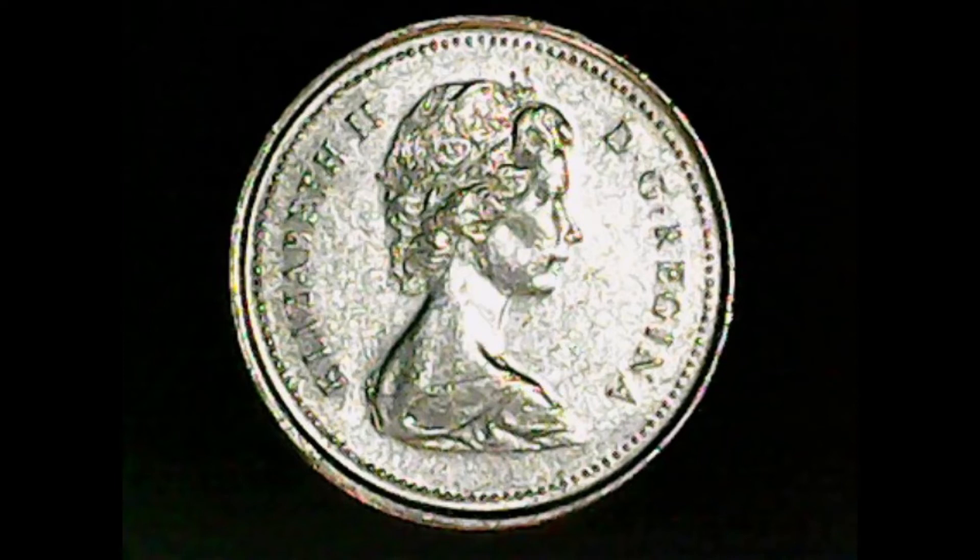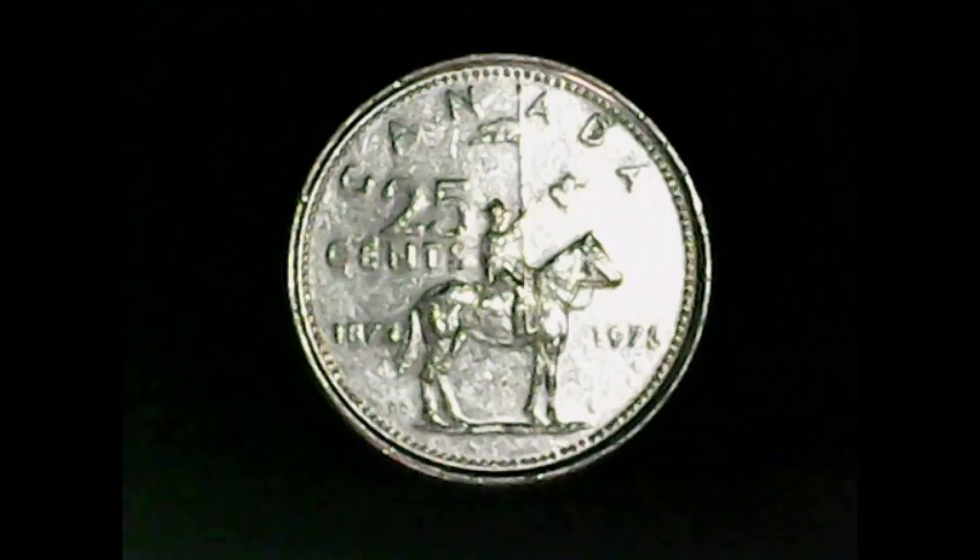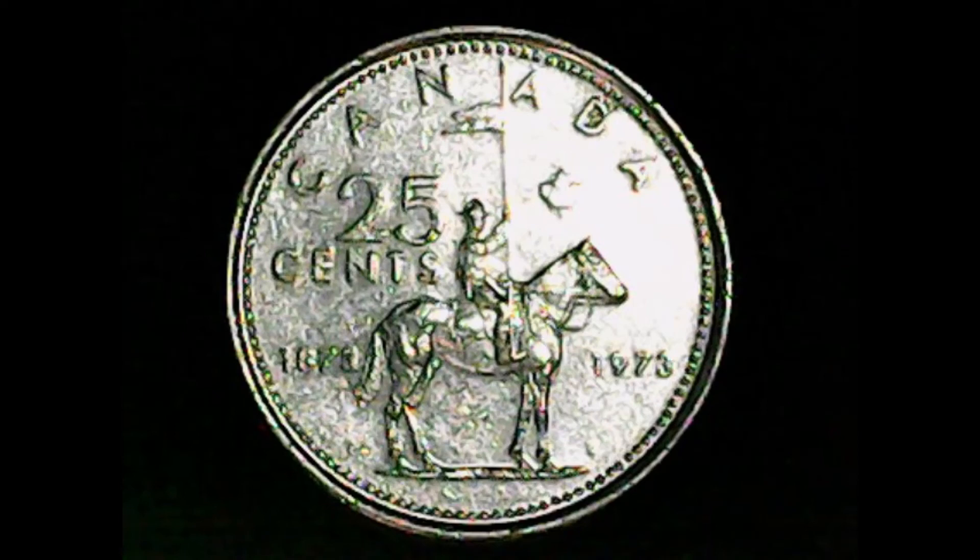Now let's look at the reverse. Along the top it says 'Canada,' below that to the left is '25 Cents,' and below that '1873.' On the other side of the horse it reads '1973,' with the bust of a Royal Canadian Mounted Police officer on horseback. Above that is a small maple leaf. The detail is phenomenal, but like the obverse, the fields indicate it is circulated — perhaps MS-61 or 62 — so there's not much monetary value there.